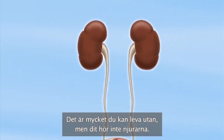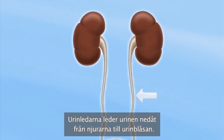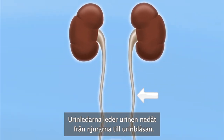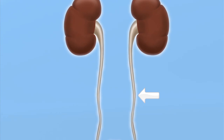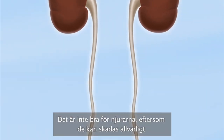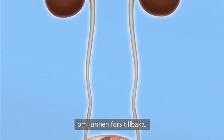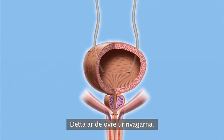You may be able to live without a lot of things, but your kidneys aren't one of them. The ureters are tubes that carry the urine downwards from the kidneys to the bladder. There's a sort of valve along the way that prevents urine from backing up to the kidneys, which could be seriously damaged if the urine were to make its way back. That's the upper system.